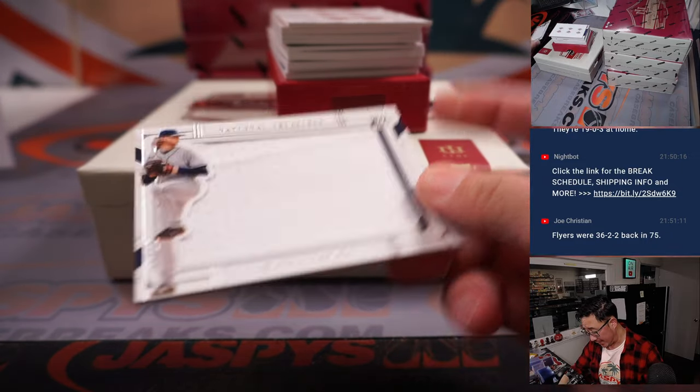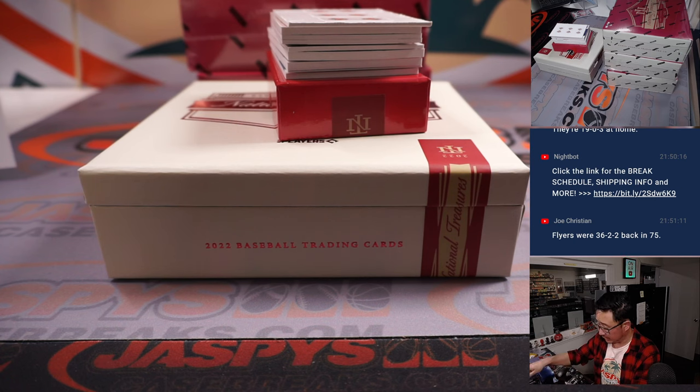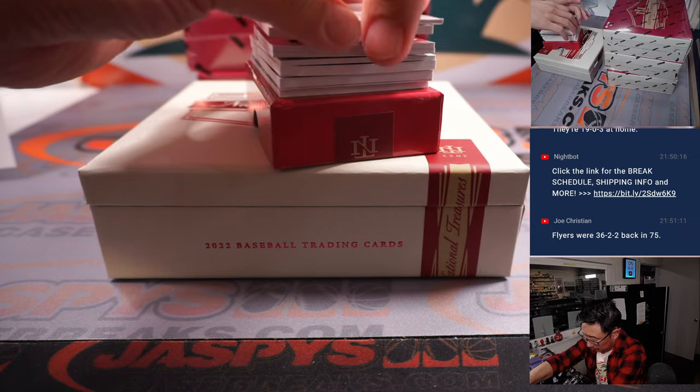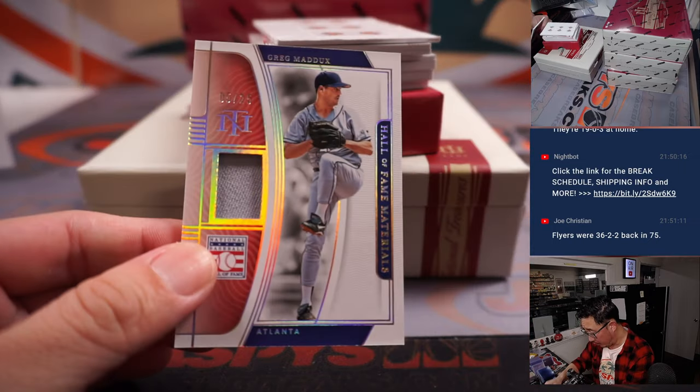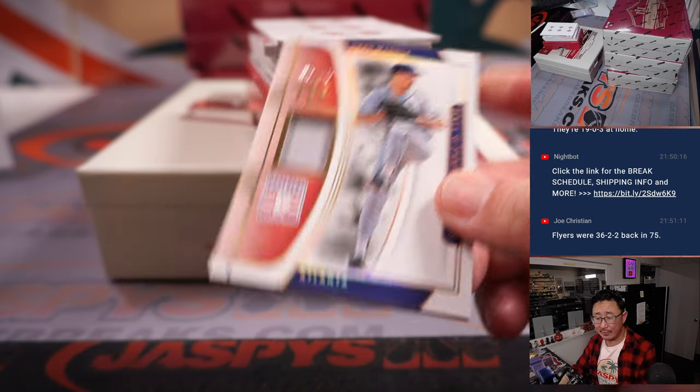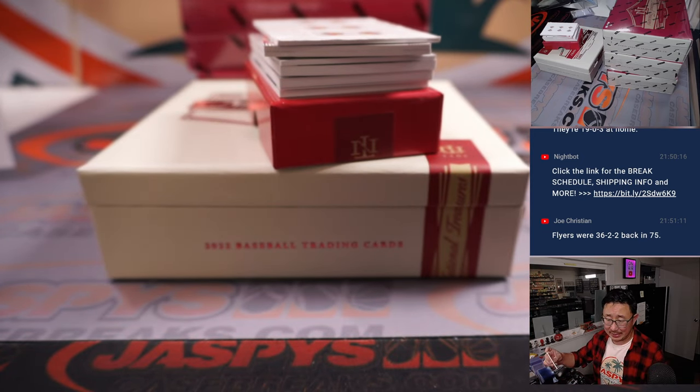Shane Boz to 99 for the Rays — that's going to be for Chris. And for the Braves, Greg Maddox Hall of Fame Materials, five out of 25, Kenneth with the ATL. The Professor.